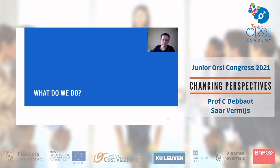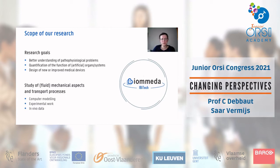Within Biomeda, we very often start from a clinically relevant research question. The goal can be to better understand a disease or physiological phenomenon, to quantify how an organ or system works, or to look at treatments and how we can improve them — including the design of certain medical devices.